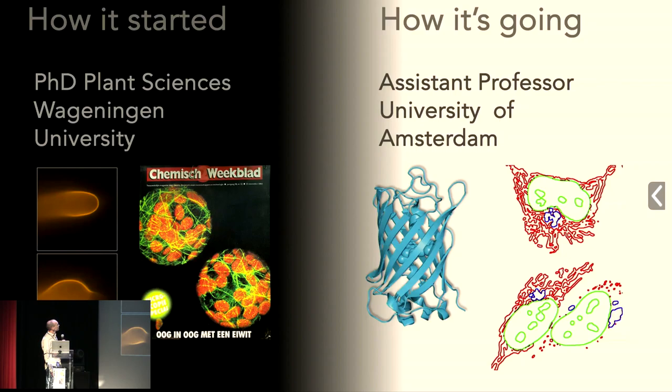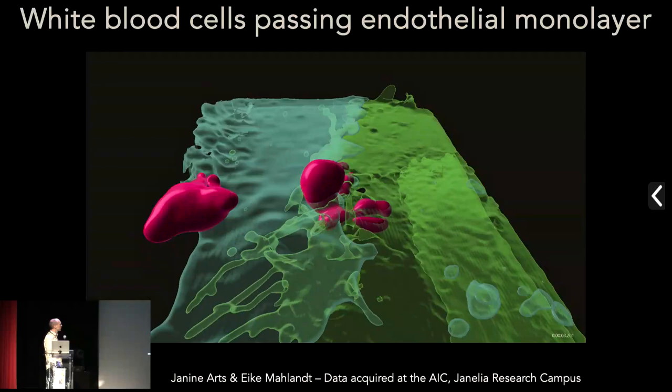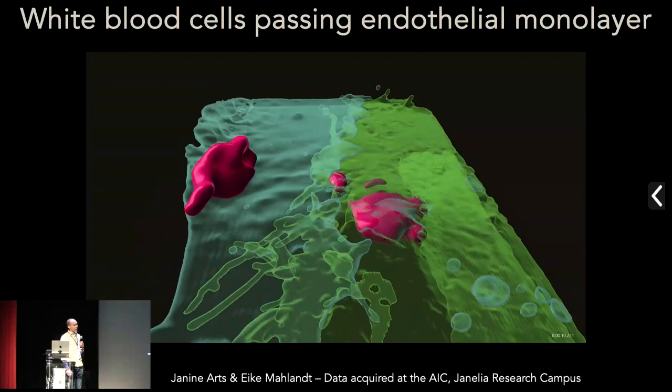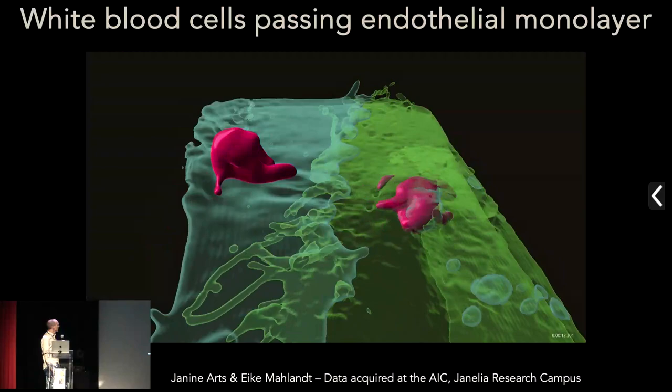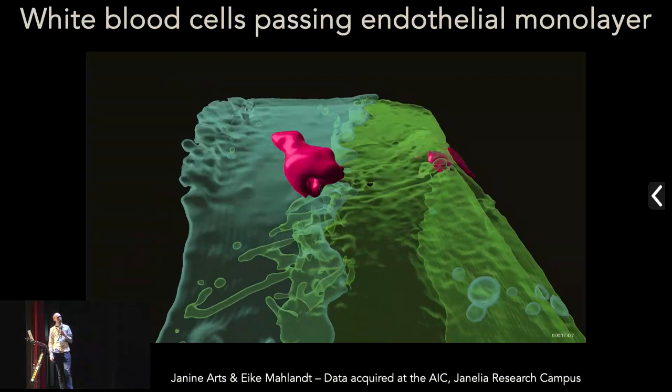Then I moved on to the University of Amsterdam, where I'm still now. We started to develop fluorescent proteins and implement them in cells to make all kinds of fusions. We do a lot of probe engineering, but I really like to stress that it's nice to engineer a probe, but it only really means something if it can be used in cell biology. For that, we collaborate with people from Sanquin, from the blood bank, who are interested in how white blood cells can leave blood vessels. They have a very nice model system, and we can introduce our probes there to study how this process works.